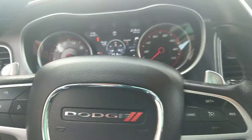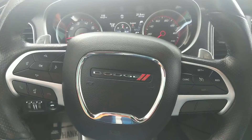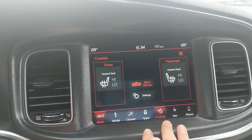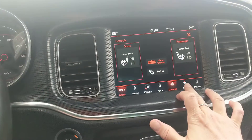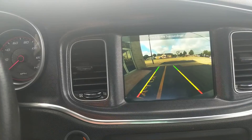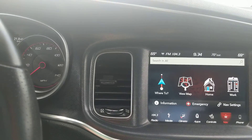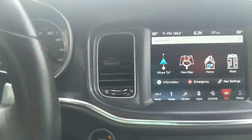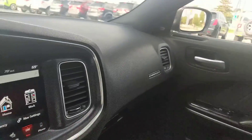Hop on in. You have steering wheel mounted controls. You have heated seats in here. Navigation. There's a backup cam like I said — there it is. You do have a sport mode, which is right here. Sirius XM, Apple CarPlay, Android Auto, Bluetooth.